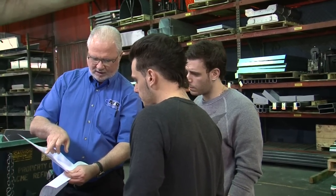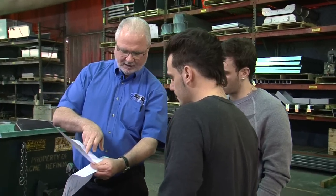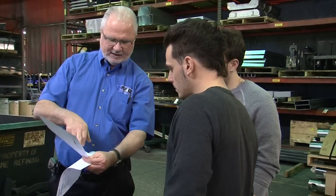Cut according to the saw, deburr, hand deburring, break all sharp edges, mill according to drawing, drill, test, send to welding department. So we're saying that's how much time you've got to get from here to the welding department — everything.